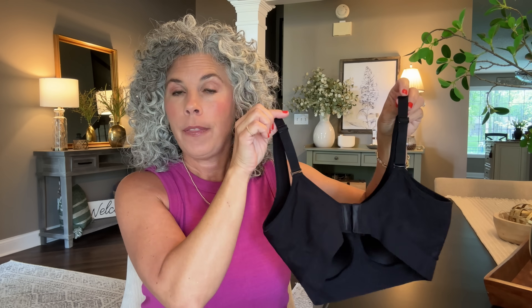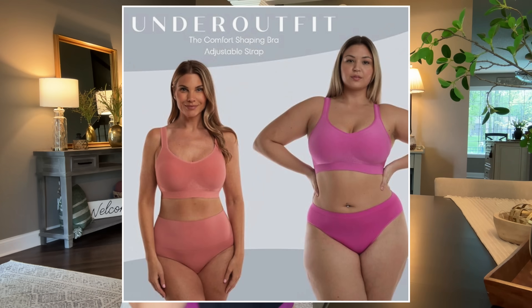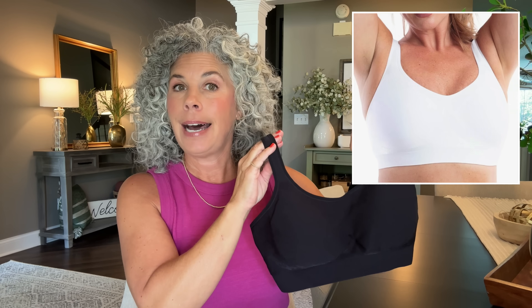My favorite everyday wear-it-all-the-time bra — the only brand, style, and shape I wear — is from Under Outfit. This bra actually comes in nine different colors: there's gray, a nude skin color, a bright fuchsia, navy blue, lilac, and lots of other options. I have it in black, and I'm wearing the color coffee right now.